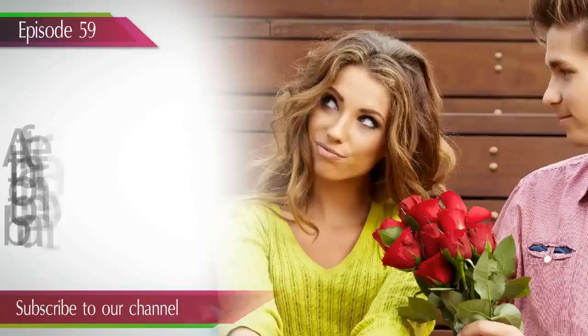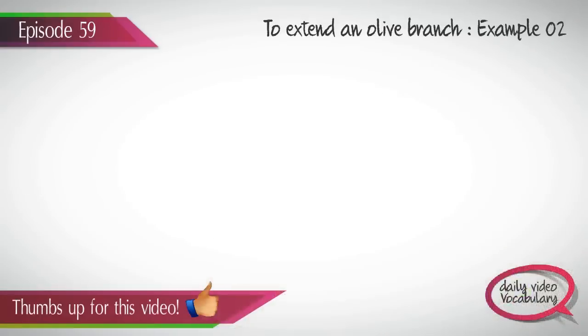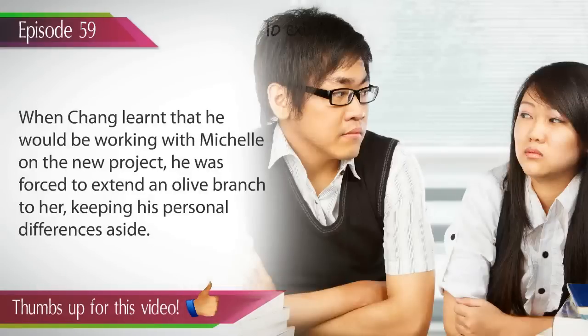Example 1. After the big argument, Sam realized that he couldn't stay without talking to his girlfriend, so to bring things back to normal, he extended an olive branch to her. Example 2. When Chang learned that he would be working with Michelle on the new project, he was forced to extend an olive branch to her.